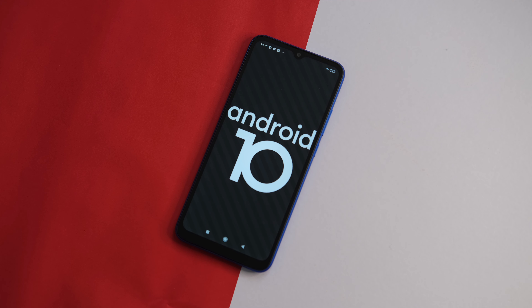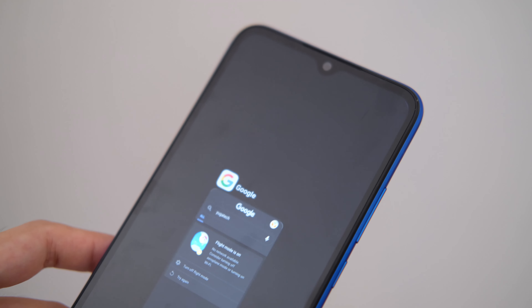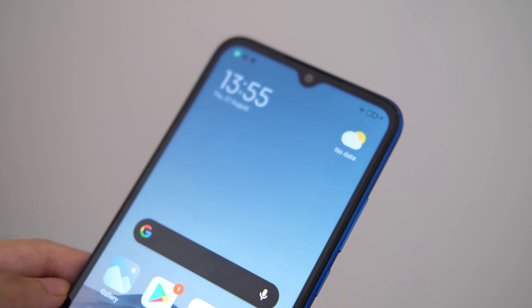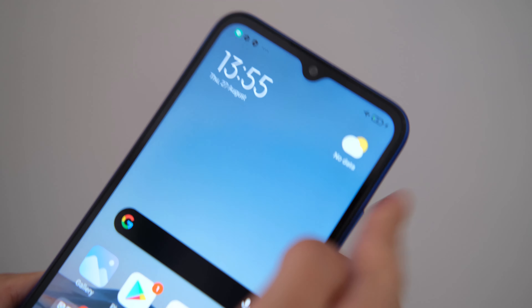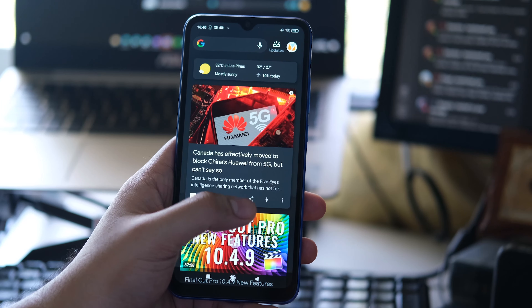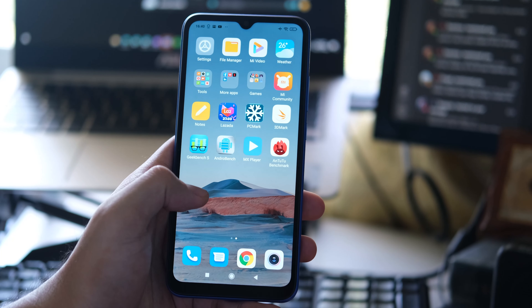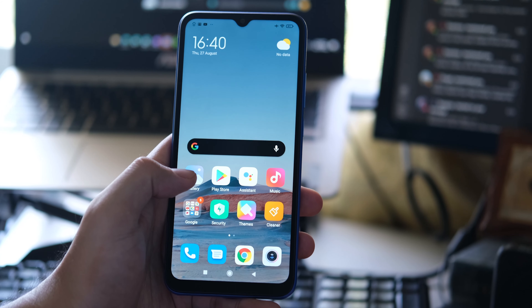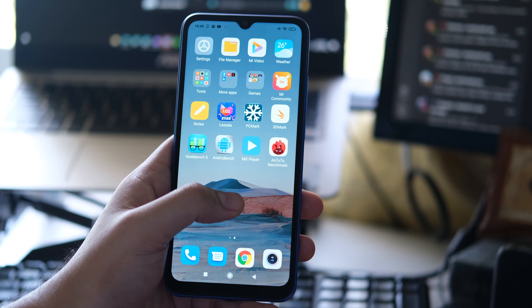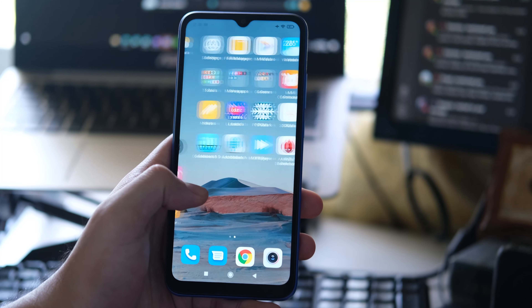As for software, the Redmi 9C runs on Android 10 skinned with MIUI 12.0.1. It looks similar to MIUI 11 but with some nicer visual tweaks. It still uses multiple home screens to house the apps and you still have the option to navigate using traditional buttons or full gestures. Noticeably, there are plenty of apps pre-installed but not all of them are bloatware. There's the stock MIUI apps and the usual Google apps. The third-party ones are Facebook, WPS Office, Netflix, Lazada, and Six Games. You can simply uninstall them if you don't like them.